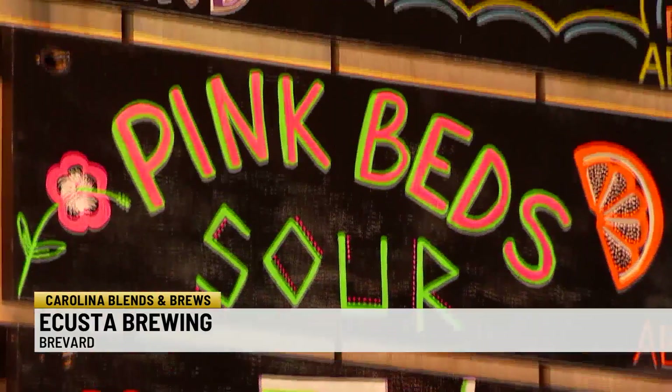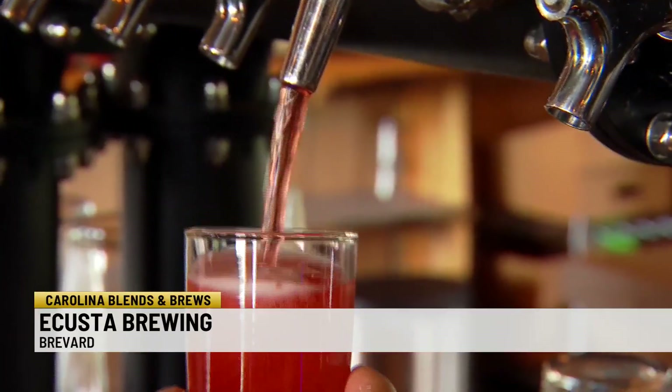Looking for something with a little fruit? They've got that too. What they do is a plain seltzer, and then people can add in whatever fresh-squeezed fruit they want. Usually two or three options on that one.